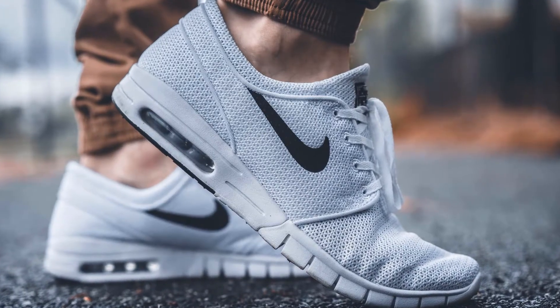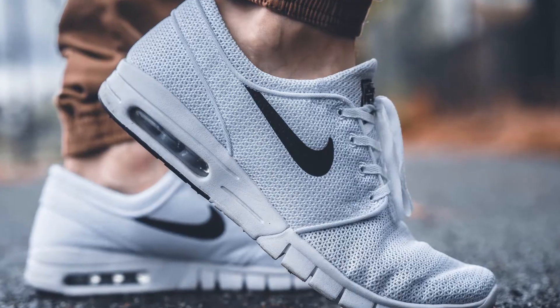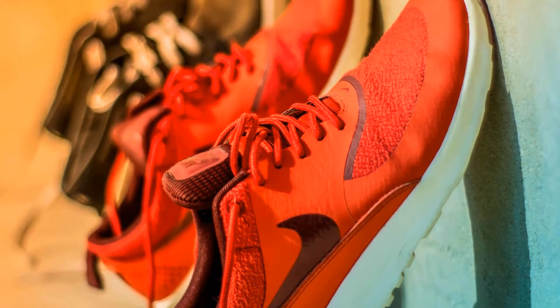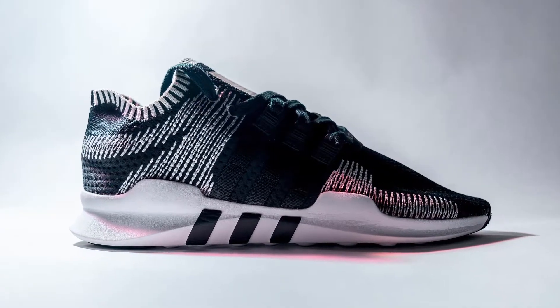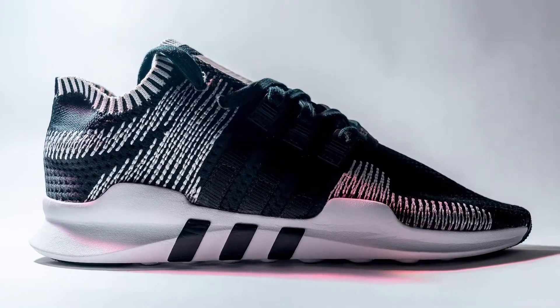Whether you're an experienced runner or a novice, the most important part of your kit is your running shoes. A good quality pair will reduce the likelihood of injury and help you run faster for longer. It is hard to find a good pair of running shoes, so some top running shoes have been shown in this video that will help you find the shoes you like most.